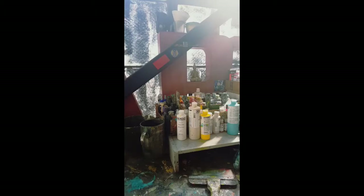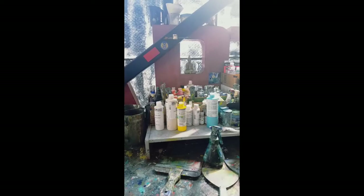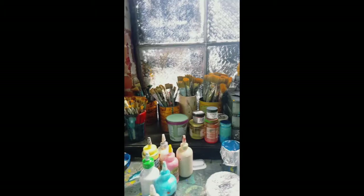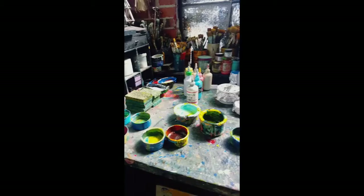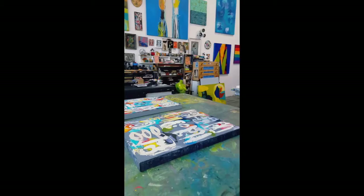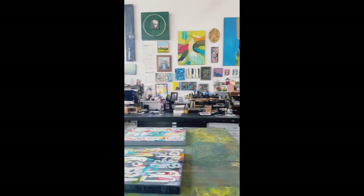Right over here we have our paints — we use Golden paint, it's very good quality acrylic paint and very nice to paint with. We have water for the brushes, a collection of all kinds of different brushes, and our little paint jars that we use.